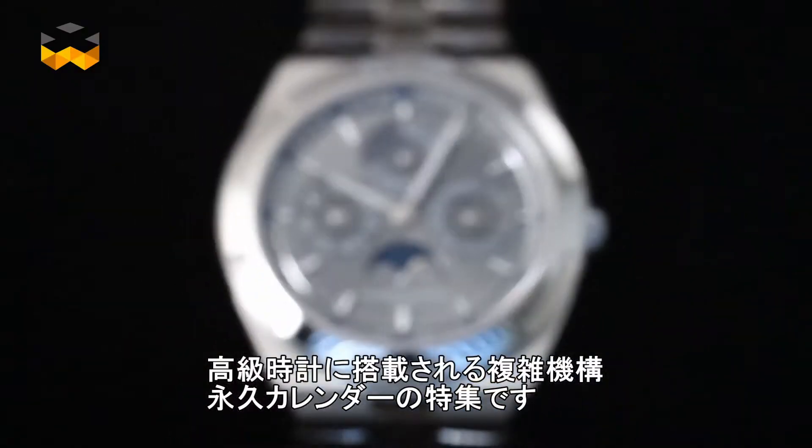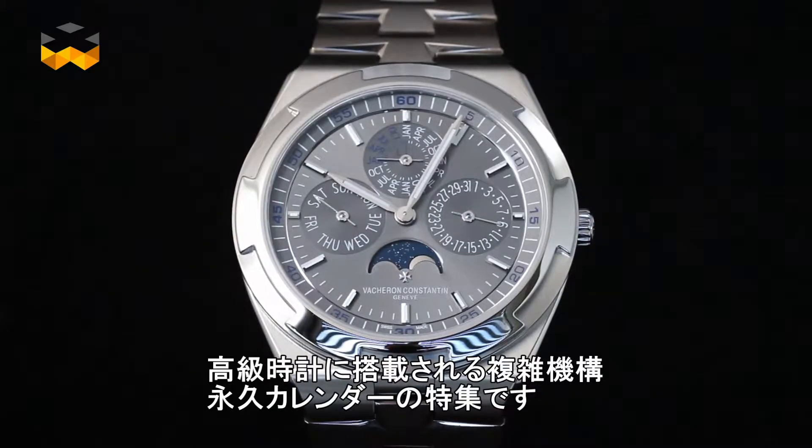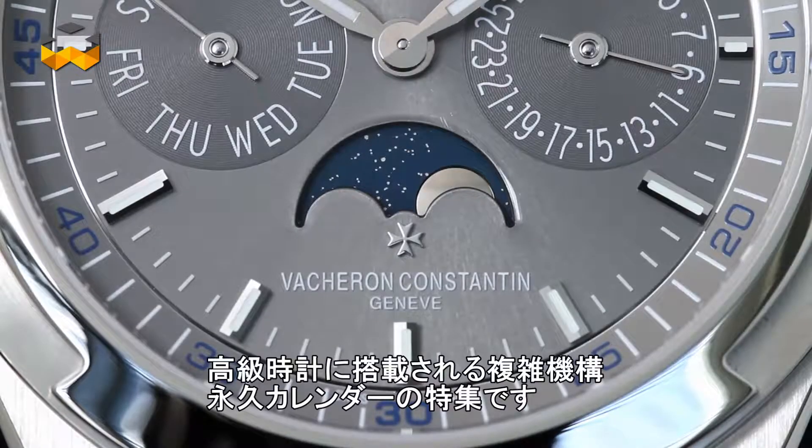Hello and welcome to The Watches TV for the fourth episode of our saga about calendar functions. Today we focus on the perpetual and secular calendar, which are the most prestigious calendars produced in high-end watchmaking.